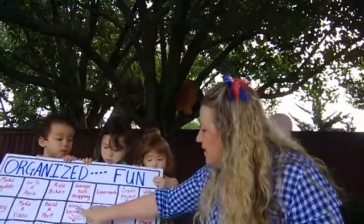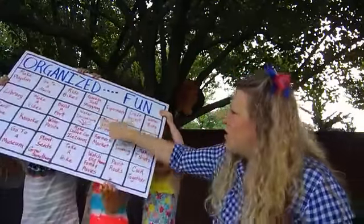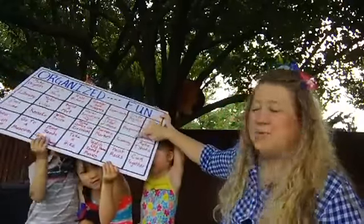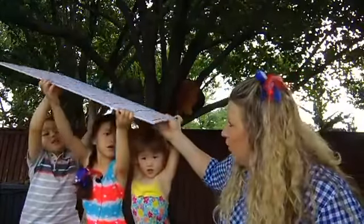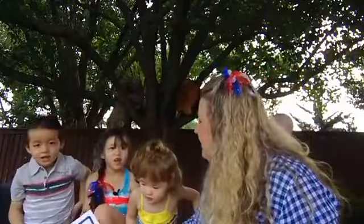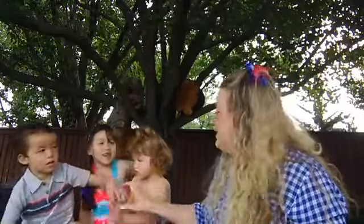Let's talk about some of the things on it. This one is water sprinklers. There are experiments, craft projects, playground. We're going to do swimming today. And what do we normally take to the swimming pool? A picnic!